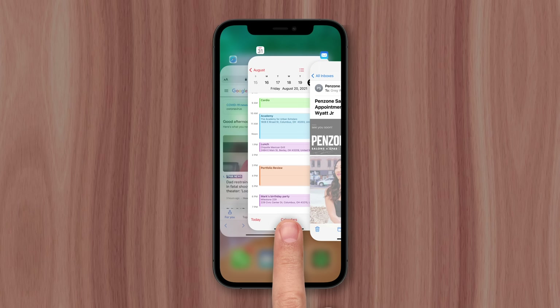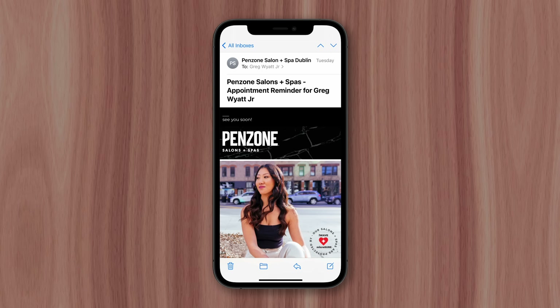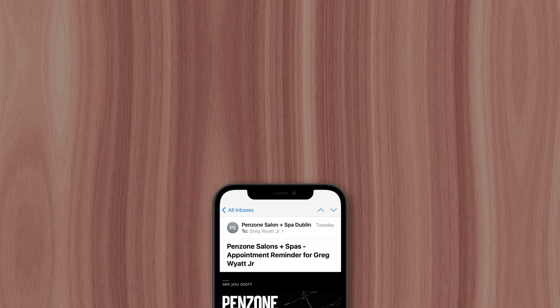Now if you want to continue swiping up to close apps just because it's satisfying, I completely understand. Just know that it isn't providing any functional benefit while likely hurting battery life and negatively affecting performance. This is Greg with Apple Explained — thanks for watching till the end, and I'll see you in the next video.